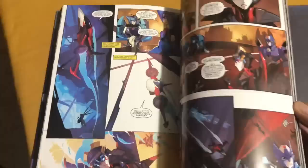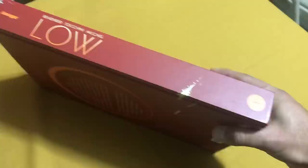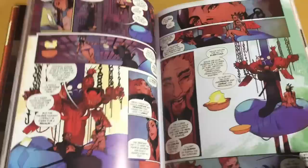Next up we have Low by Rick Remender and Greg Tocchini. This is an Image release so there's no dust jacket — this is pretty much everything you get. It's a huge book. I've never read this so I really don't want to flip too far toward the end, but Greg Tocchini has always been an amazing artist so I cannot wait to dive into this.